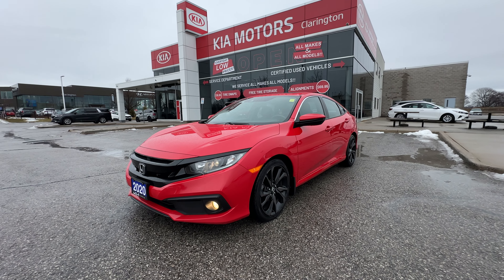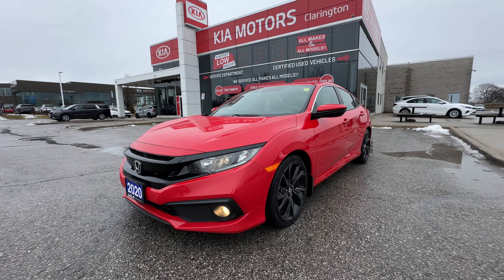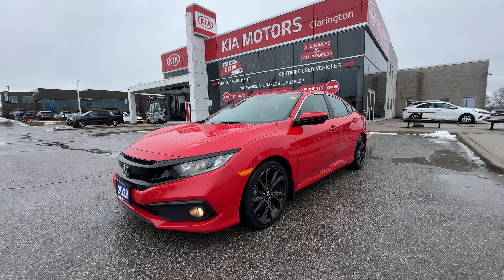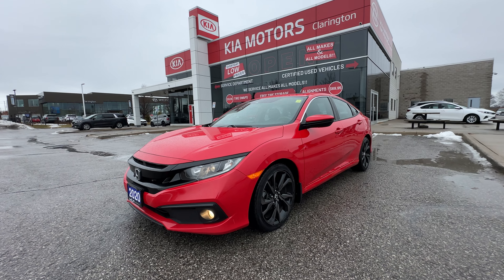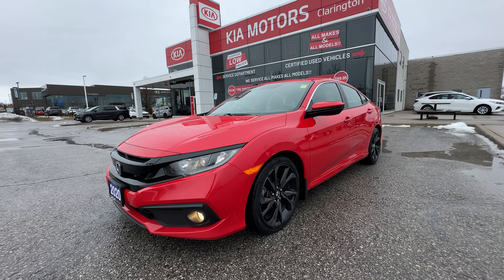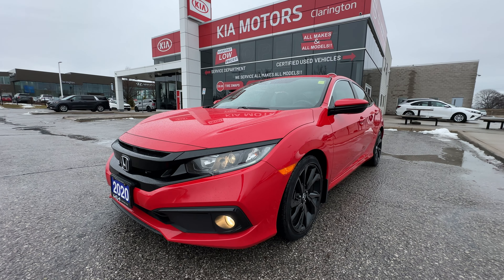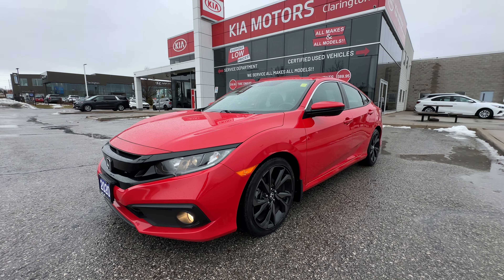Welcome everybody to Clarington Kia. Today we're going to take you on a tour of this 2020 Honda Civic Sport. Just over 70,000 kilometers on this car and it is in fantastic shape. We're going to take you on a tour of the condition of the vehicle as well as some of the great features on the Civic Sport.